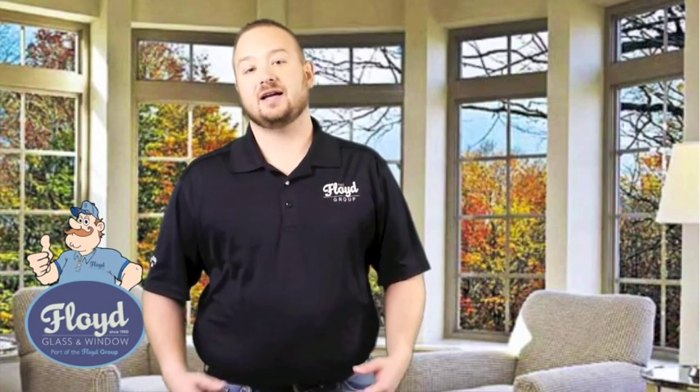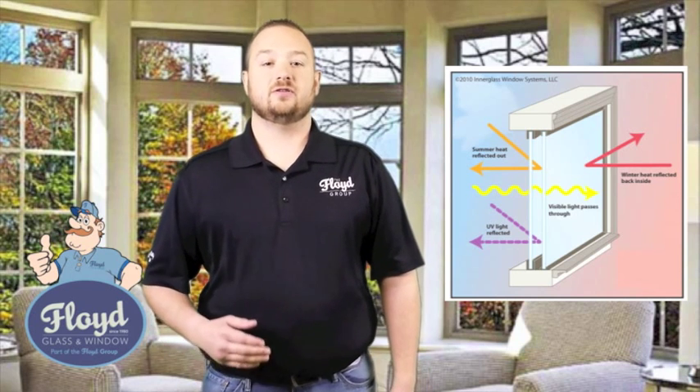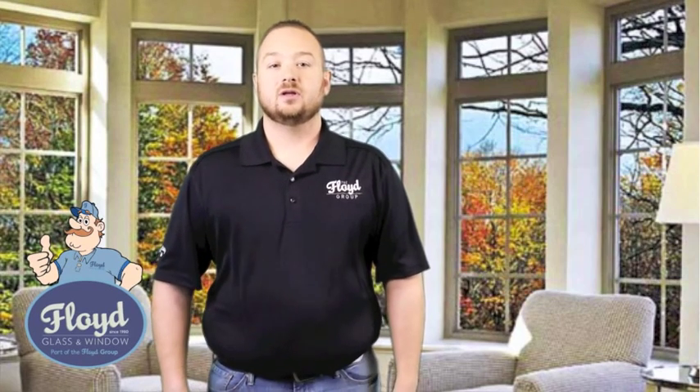For example, say it's 90 degrees outside and you touch your window. If you have argon gas, you won't feel as much heat coming through the window through the gas. This allows your house to be cooled or heated more energy efficiently. We'll learn more about the numbers in another episode.